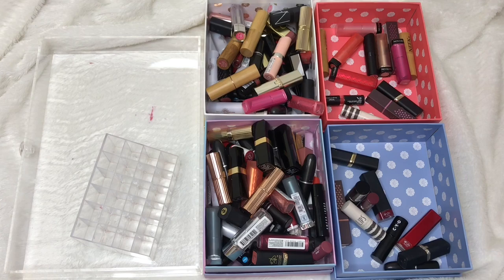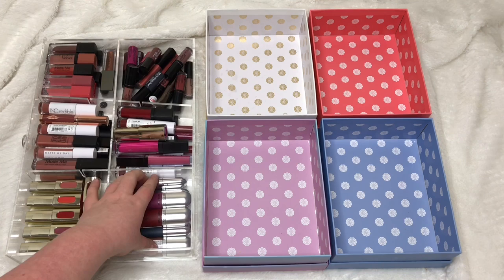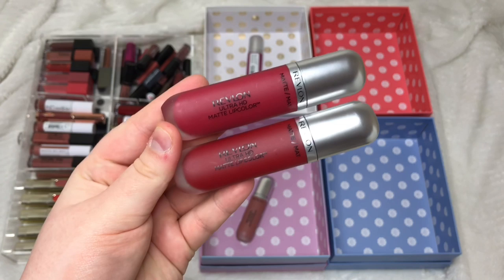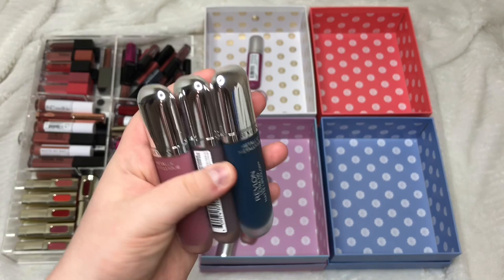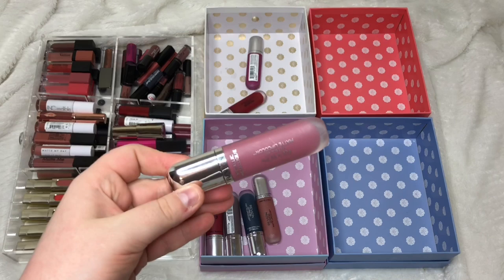Now moving on to my liquid lipstick drawer. Starting with my Revlon ones: Seduction from the matte range I really like so I'm keeping it. Passion and Romantic are similar — I'm keeping Passion and getting rid of Romantic. I have three from the Metallic range — Glitz (blue), Luster, and Glam — and even though I don't wear the blue or grey much, they're very different and I'm keeping all three for now.